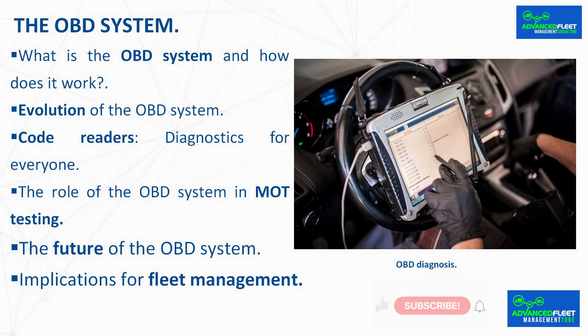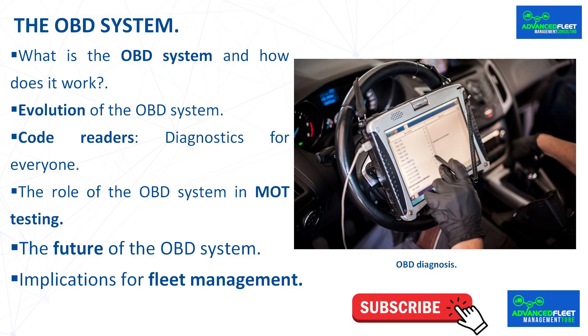The OBD system: what is it and how does it work? Car mechanics have evolved significantly, no longer relying on intuition or blind testing. Nowadays, it is essential to understand a vehicle's OBD system, as it allows faults to be identified quickly and accurately, thus ensuring proper maintenance.